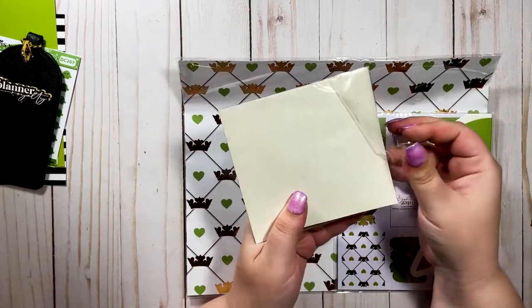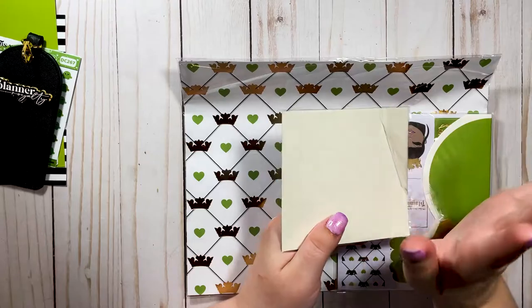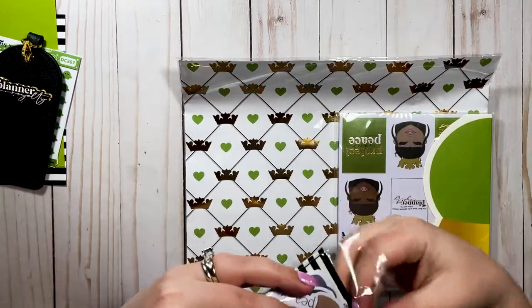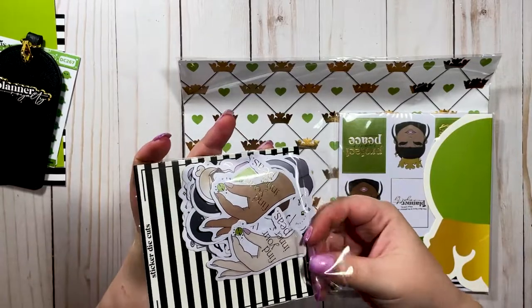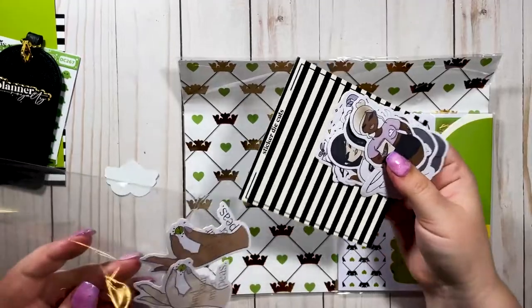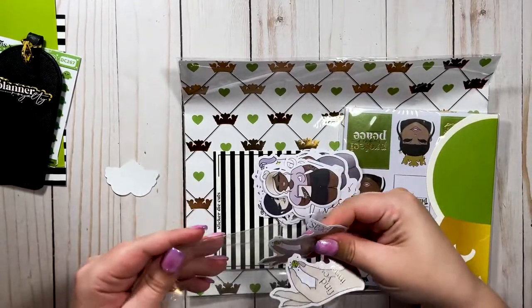Now for the die cuts — you know how much I love these! I'm obsessed with the black and white stripes on the backing card. I'm keeping this backing card because I love black and white stripes.